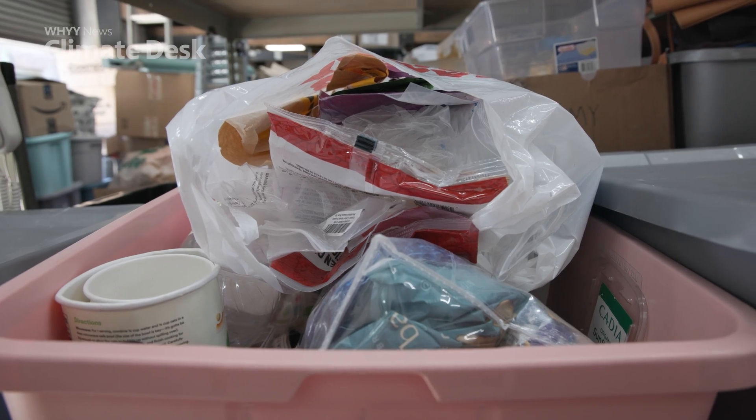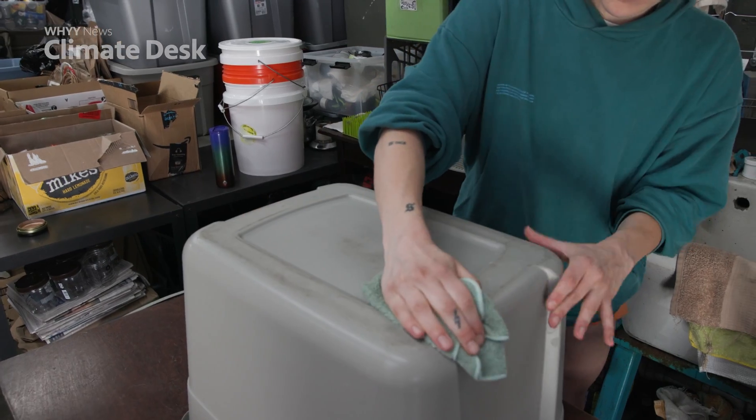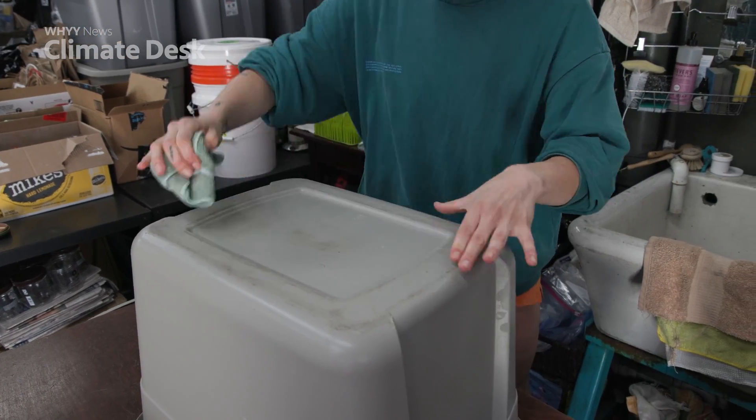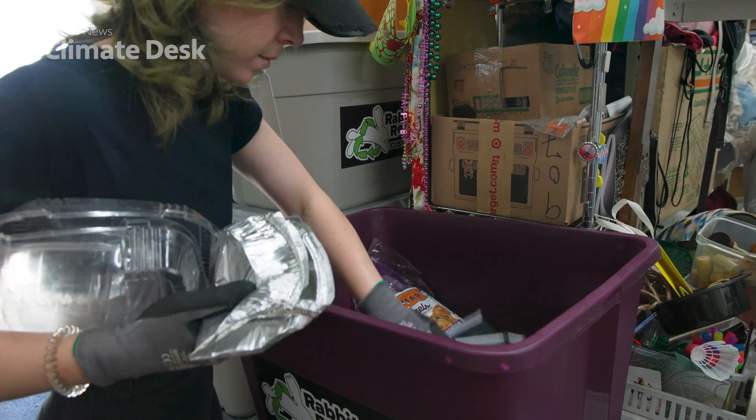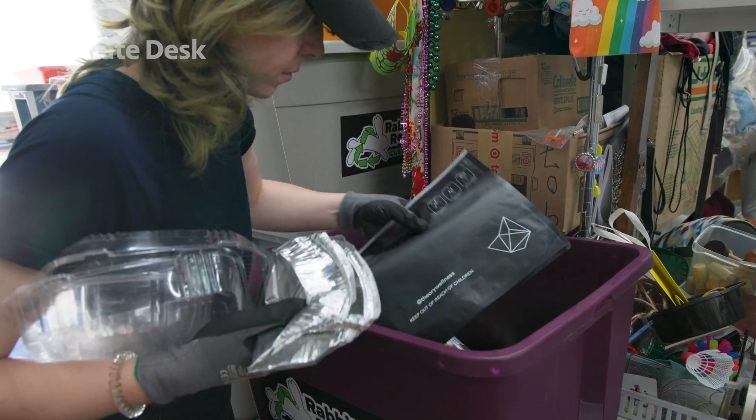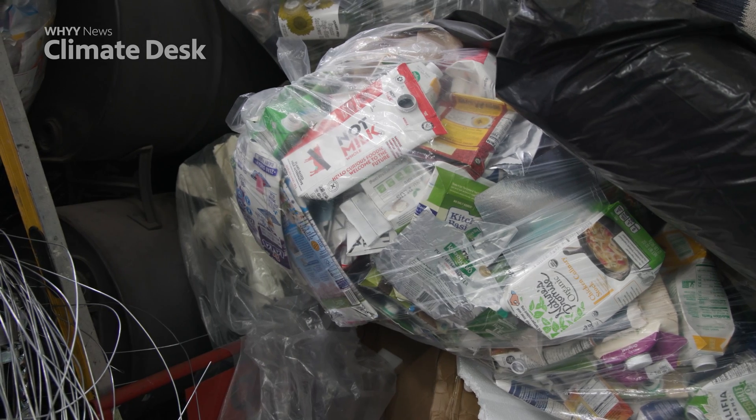One thing most people don't realize is how much cleaning has to be done before recycling. The technology relies on the material being clean. Our customers are opening snack wrappers, wiping them down, and letting them dry.